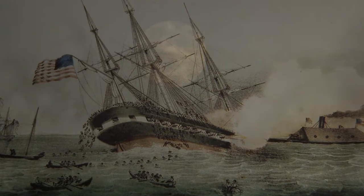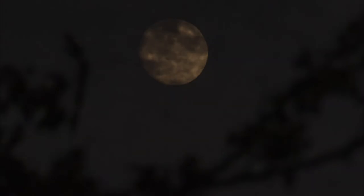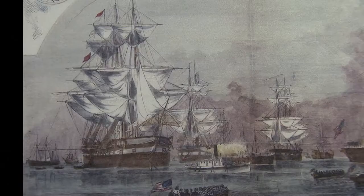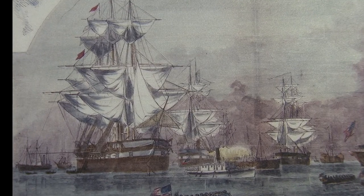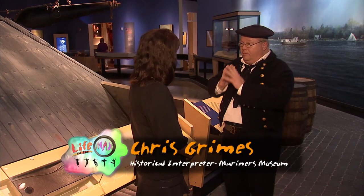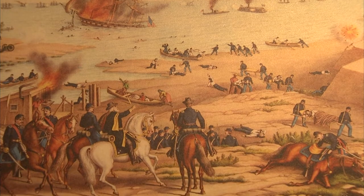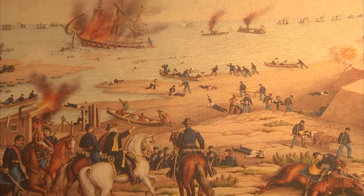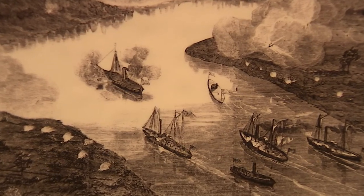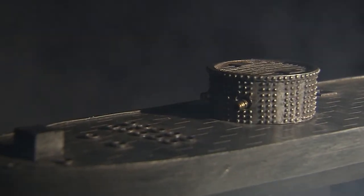With nightfall and fog buying the Union time, the unstoppable ironclad Virginia was forced to wait till morning. Then as the sun rose, it steamed to its next target — the great wooden warship, the USS Minnesota, which stood defenseless. They wanted to sink the Minnesota, but before that could happen, the USS Monitor entered the picture, arriving at literally the nick of time to save the Minnesota and the remaining fleet — an odd-looking Union ironclad and secret weapon few knew about, including the crew of the Virginia.